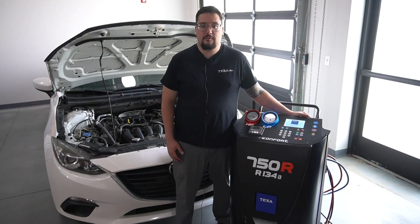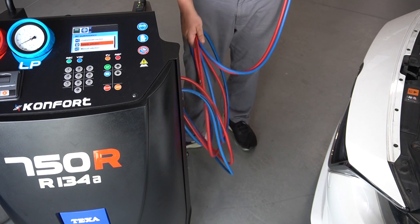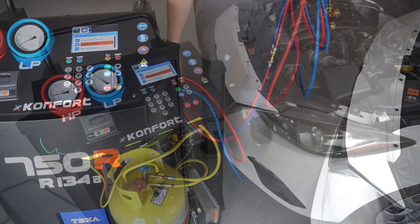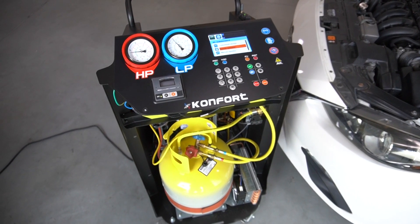The 750R is well equipped to support commercial vehicle service with nine-foot extension hoses to reach larger vehicles, as well as an easy-access 50-pound tank in the cabinet to support larger vehicle systems with a larger quantity of daily repairs.